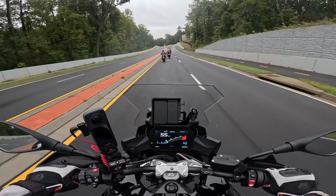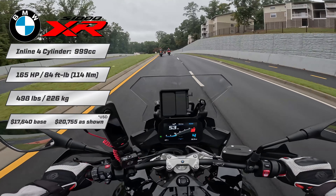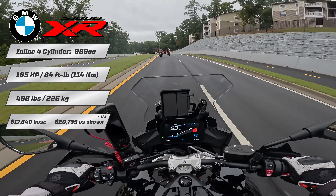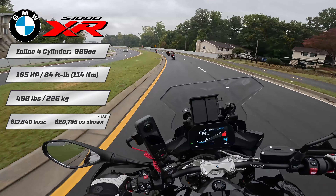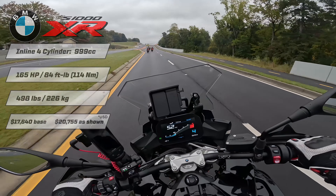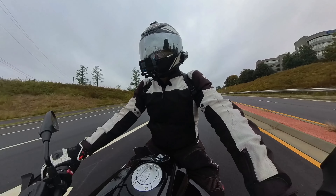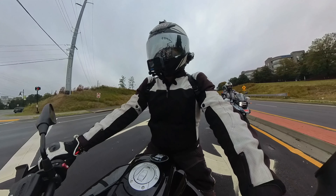I'll throw up a few little stats on the screen here — 165 horsepower, 80-something foot-pounds of torque. The bike weighs in at 498 pounds, I believe. Super smooth ride. This is certainly more sporty than my Versys, and I think it's intended to be.